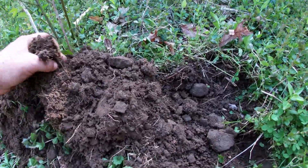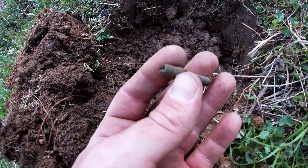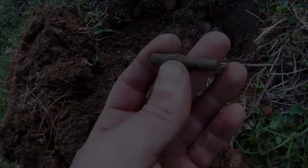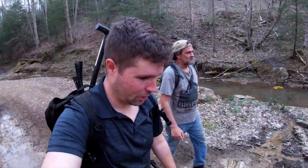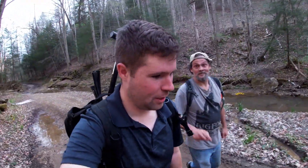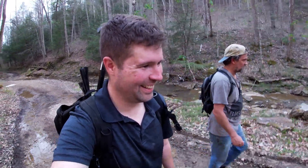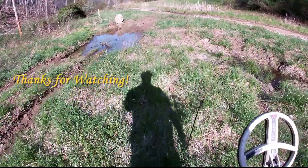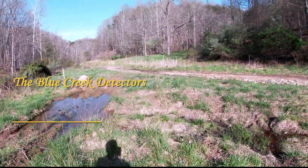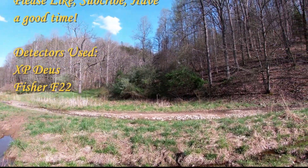There's something in this — let's see. No idea, maybe a pipe end of some sort. All right, I do believe that's probably it for us for the day. Anyway, thanks for watching — like, subscribe, and have a good one. Peace out.